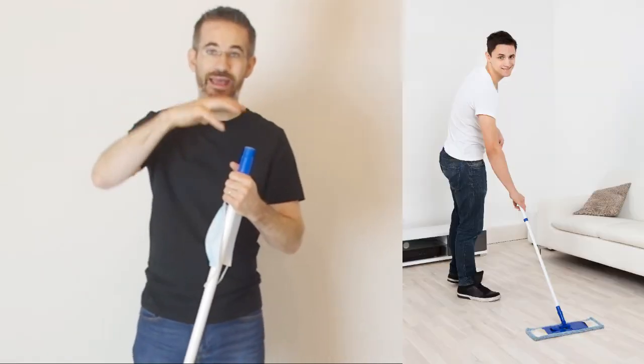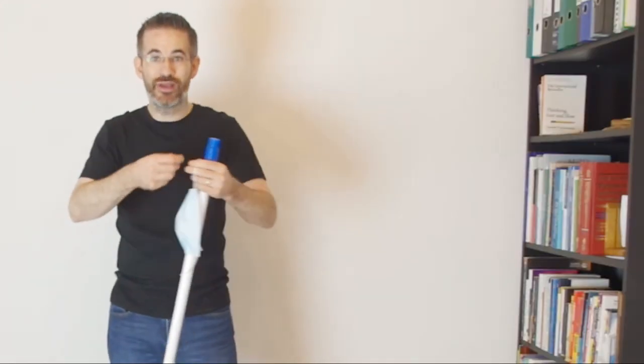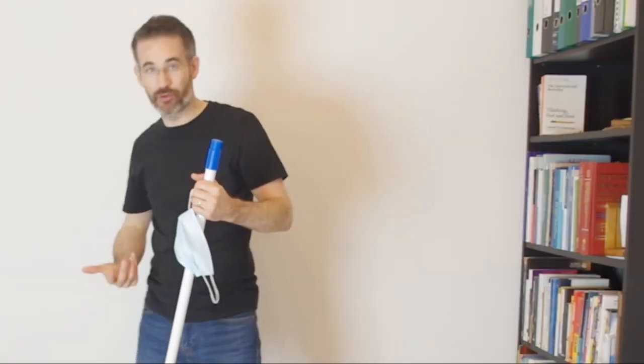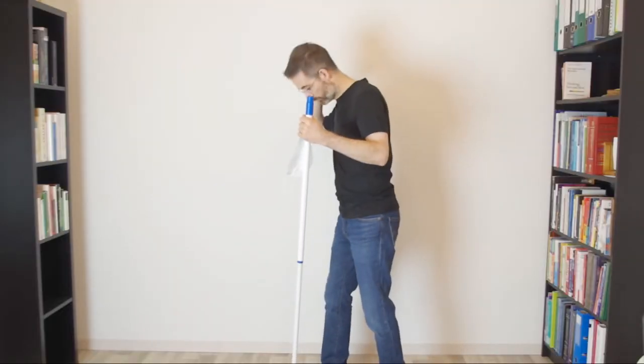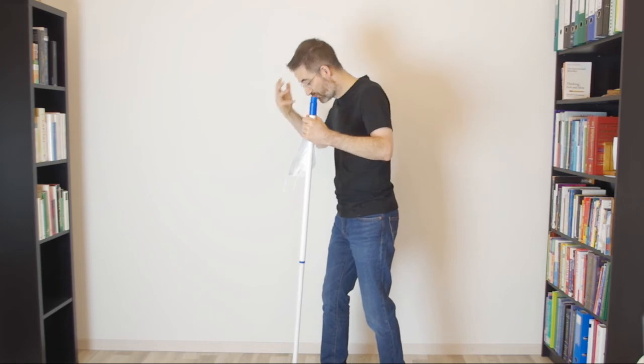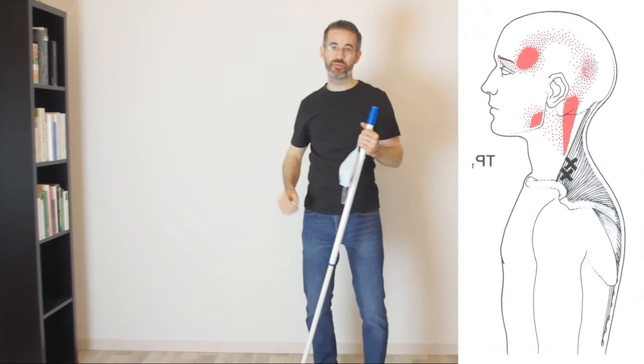And this applies whether you're a cleaning staff member, or whether you're on your smartphone, or whether you do anything that is kind of looking down. Flexing your neck is never a great idea below 20 degrees, but the more you flex it, the worse it is, because it will really strain the upper trapezius.